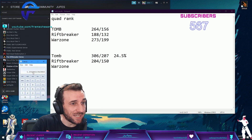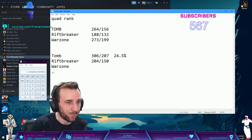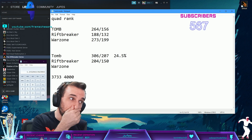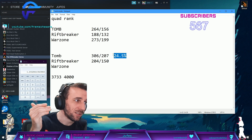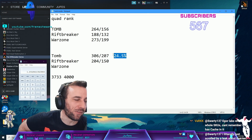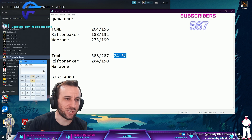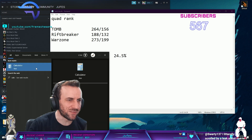That is a 24% bandwidth difference between 3733 and 4000. 24% bandwidth. It's almost like Tomb Raider scaled linearly with that bandwidth loss - from 50 to 60. That's huge. But Tomb Raider's kind of a special case.